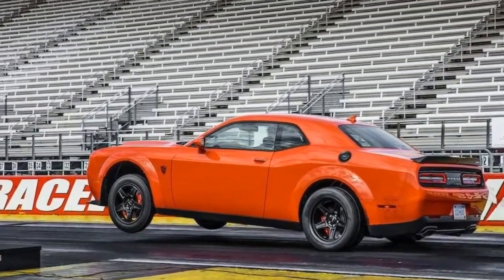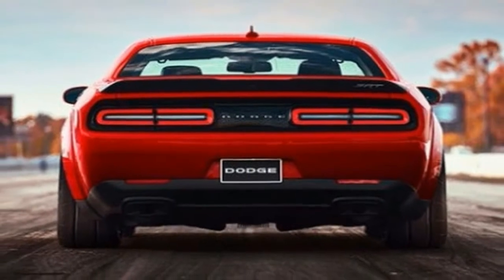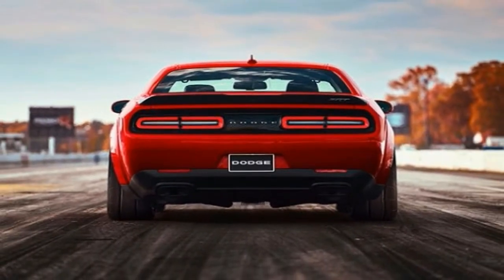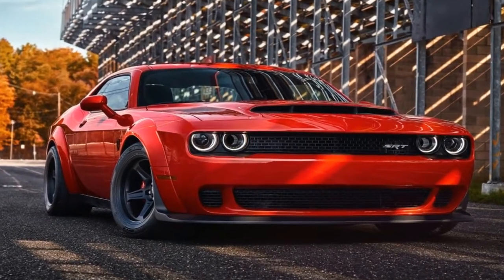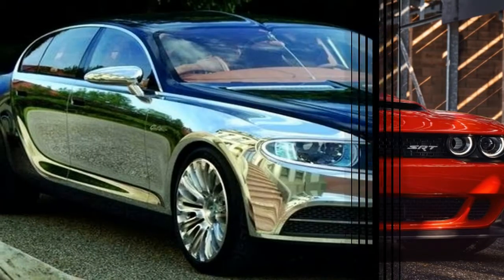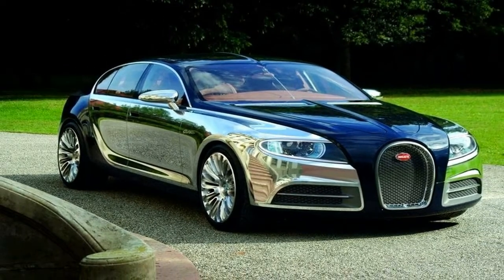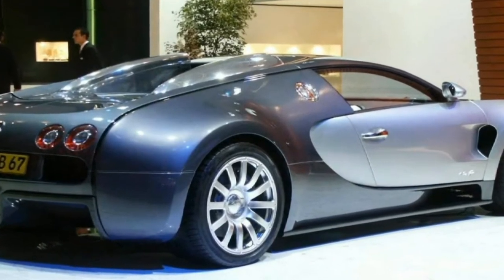2018 Dodge Challenger SRT Demon — 840 horsepower. This is the world's fastest car, 0-60 in 2.3 seconds. The Dodge Challenger SRT Demon pushes out 840 horsepower and 770 pound-feet of torque. It'll hit 60 miles per hour in 2.3 seconds, 100 miles per hour in 5.1 seconds, and blitz the quarter mile lights in 9.65 seconds at 140 miles per hour.